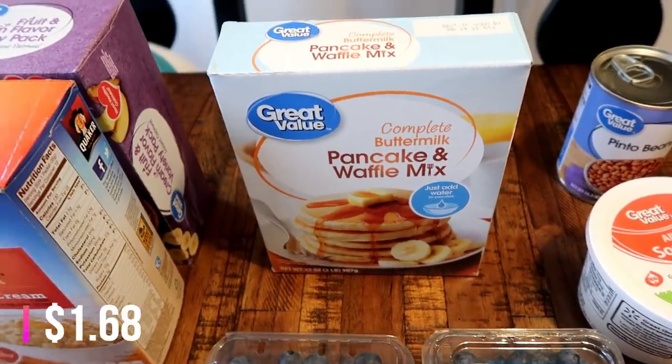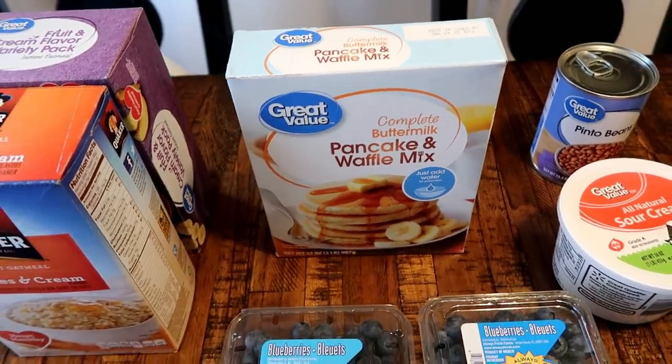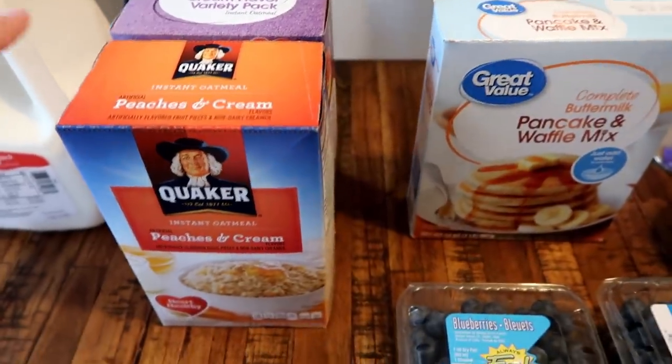I got some pancake mix because we're pretty low, and I think one day this week we'll have breakfast for dinner. I typically make pancakes whenever I do that. I also got some more oatmeal for us — I love the Quaker peaches and cream.